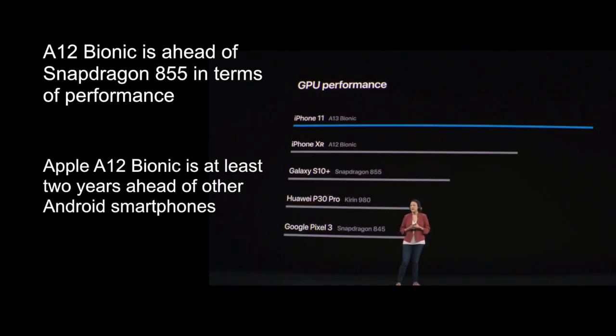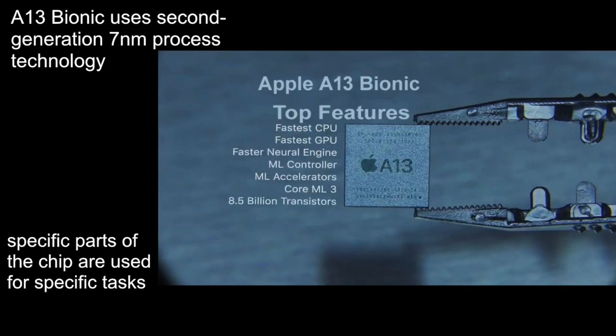Last year the A12 Bionic was ahead of the Snapdragon 855 in terms of performance. According to Apple, the A12 Bionic is at least two years ahead of other Android smartphones in the race for fast processors. So after all, what is new in the A13 Bionic that makes the iPhone so powerful?